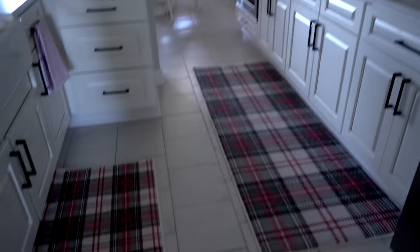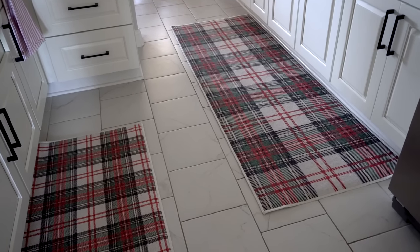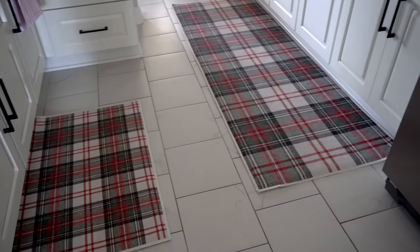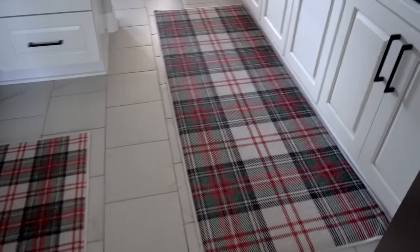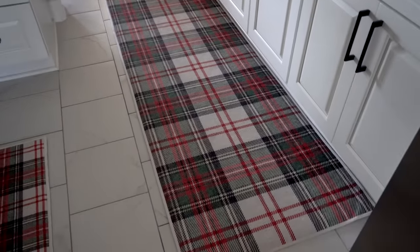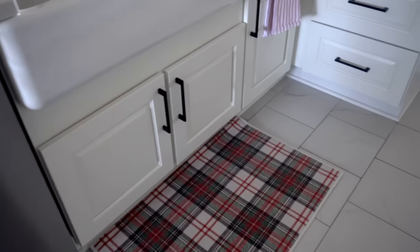One of my favorite things in my kitchen this year are my Ruggable rugs — I get so many questions about these and I do have an unboxing and review on my channel that I'll link for you. I have a few different covers for both rugs and I just change them out throughout the year — it really freshens things up, especially for holiday decor. These are their tartan rugs: one is about two and a half by seven feet, and the other is two by three. I have the padded rugs underneath so it's super comfy to stand on.